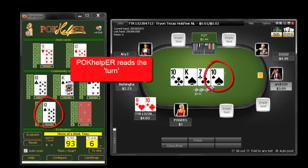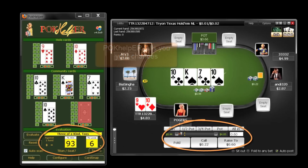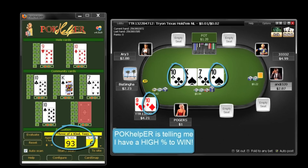Poke Helper's auto hand recognition detects the turn and once again recalculates your odds. Poke Helper is telling me that I have a high chance of winning. It also tells me the kind of hand I'm holding.